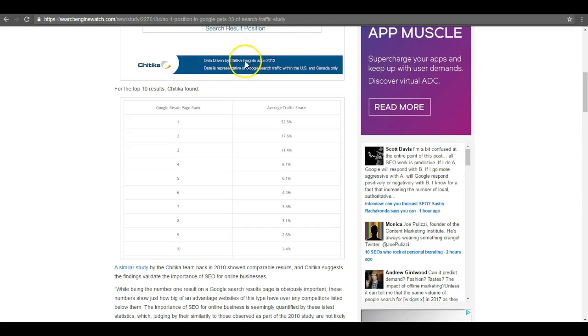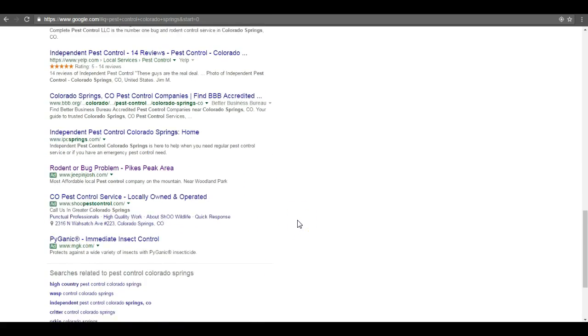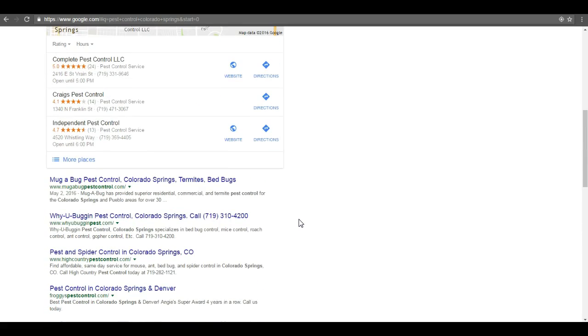Search Engine Watch put out a study that gives us these results: the first position in the organic on the first page gets 32.5% of traffic, all the way down to the 10th position on the first page getting only 2.5%. Just imagine the difference in rising to the top of the first page. But after looking at where you guys are, you're not on the first page, you're not on the second page — you're on the third page, getting less than a percent of eyes every single month to your site.